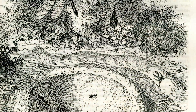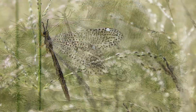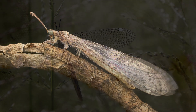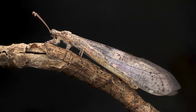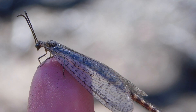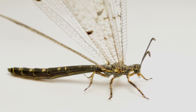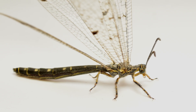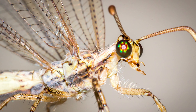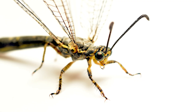After completing the larval stage, antlions undergo metamorphosis and emerge as adults with long, slender bodies, two pairs of net-veined wings, and a distinct club-shaped antenna. Instead of hunting, adult antlions feed on nectar and pollen, making them important pollinators. They also serve as an important food source for bats, birds, and other insect-eating animals. Though they only live a few weeks as adults, they play an important part in maintaining healthy food webs.